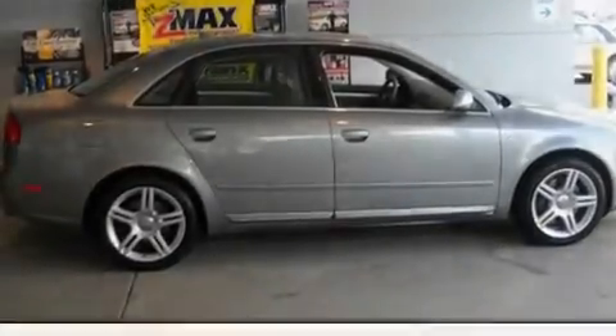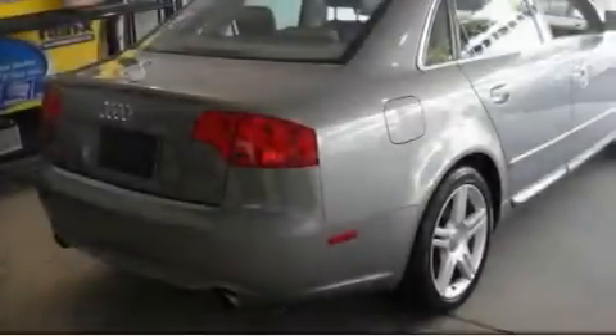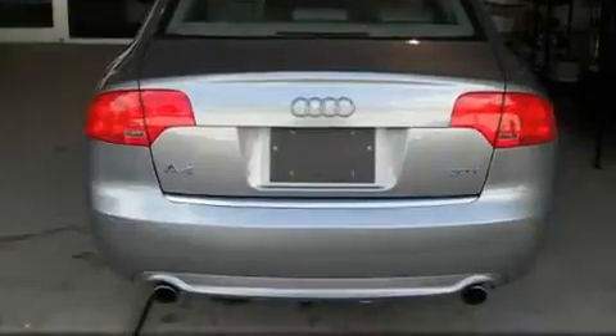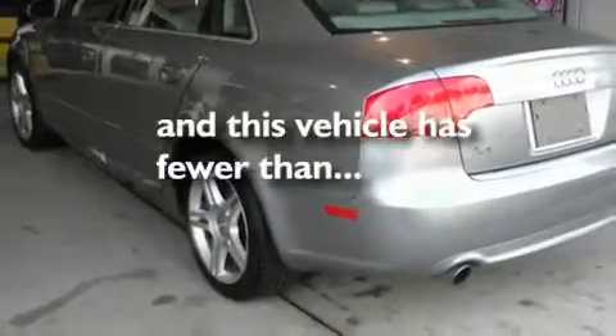Its top features include a power sunroof, heated front seats, cruise control, a CD player, a leather-wrapped steering wheel, alloy wheels, a security system, an anti-lock braking system, a rear window defroster, and this vehicle has fewer than 41,000 miles on the odometer.